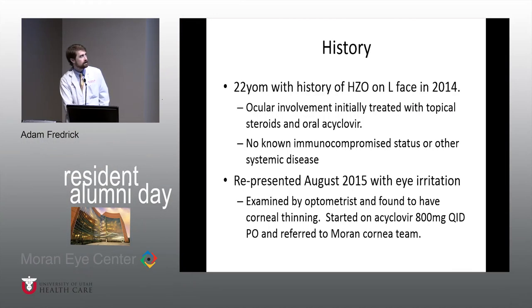This is a patient with nummular keratitis — and that's more of a descriptive term than a diagnostic term. He's a 22-year-old male with a history of shingles on the left side of his face in 2014. He told me there was initial ocular involvement. I'm not really sure if it was actual globe involvement, but it was definitely all around his eye, and he had Hutchinson's sign on his nose.